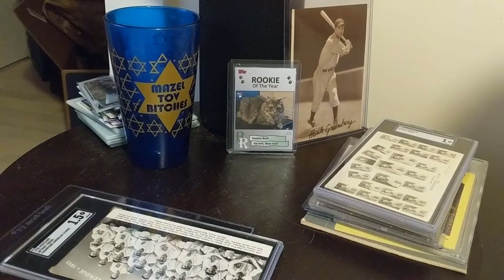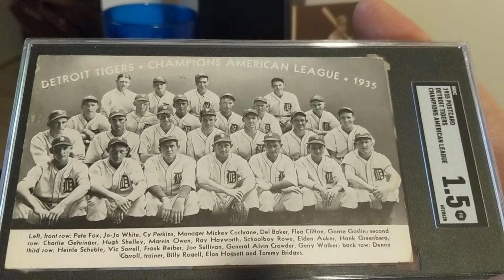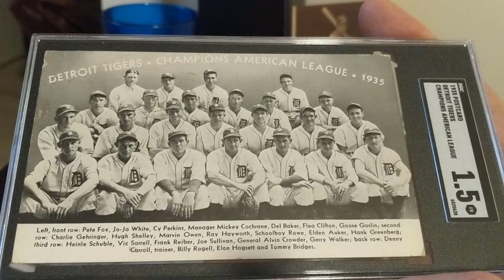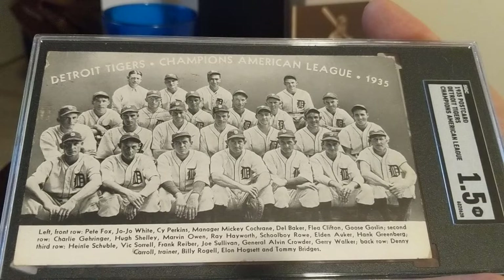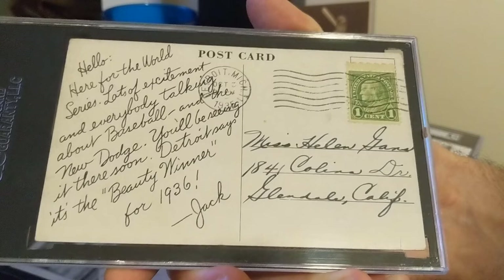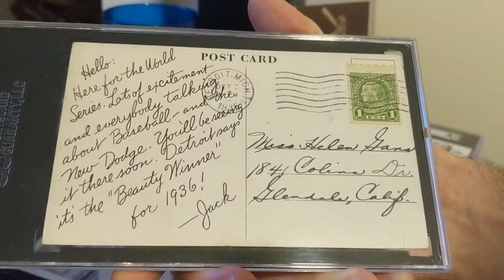Last team postcard. I guess they just issued a lot of the postcards based upon this 1935 World Series team. Hank was also on the 1940 World Champion Detroit Tigers, but they didn't make any postcards commemorating that, which I thought was pretty interesting. This one is rarely seen. As you can see, 'Used' is actually printed on the postcard on the left — it's an advertisement for a new Dodge automobile that was coming out. This was postmarked 1935. I think that's very cool.